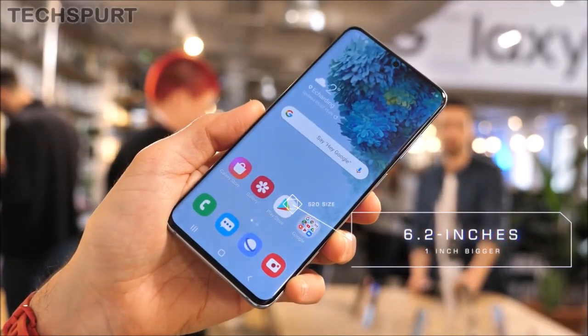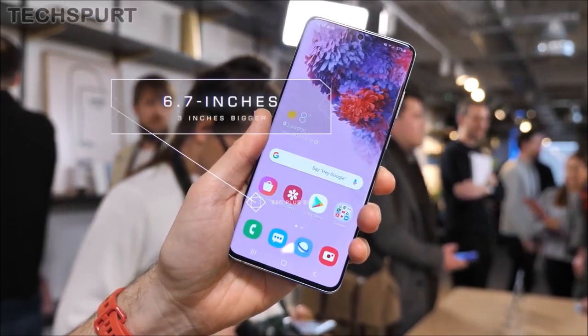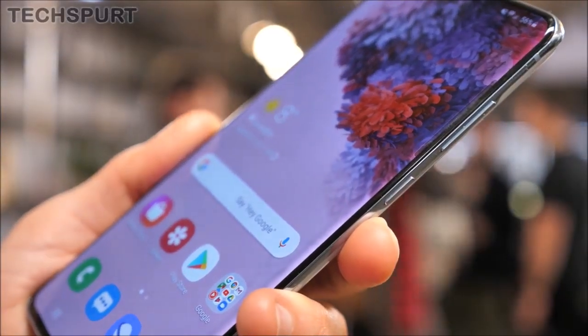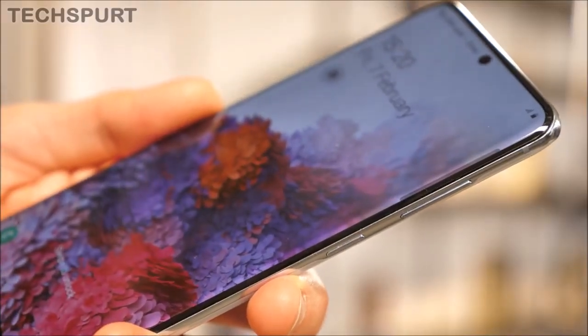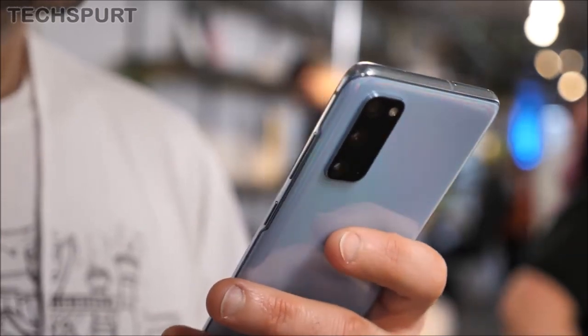5G will completely change our life in this new tech era and how we communicate and experience the world around us, said TM Rowe, President and Head of Mobile Communications Business, Samsung Electronics. As all three S20 variants come with 5G connectivity, Samsung is providing a next-generation smartphone for redefining people's lives.